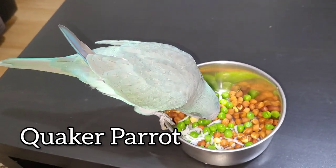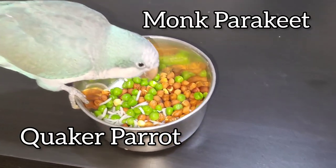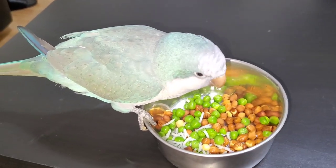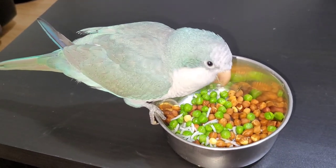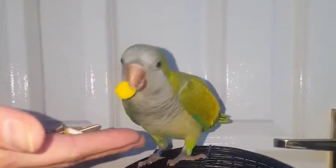The Quaker Parrot is a medium-sized parrot that's also known as the Monk Parakeet. It's native to South America and is a popular pet bird in the United States. Quaker Parrots have a distinctive green and blue color with a gray face, and they're known for their friendly and social personality.